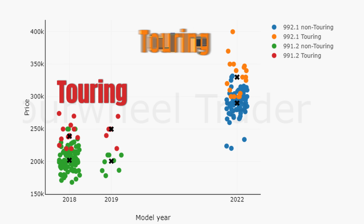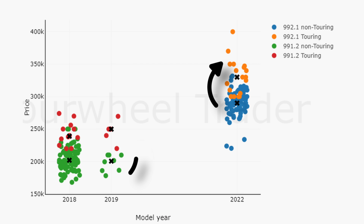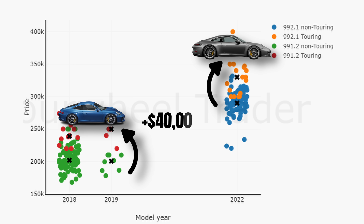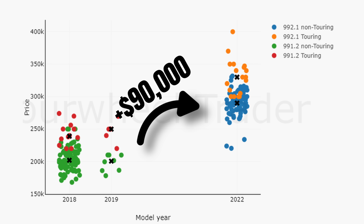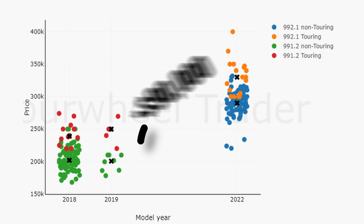Zooming in to the 991.2 and 992 generation, we can see that there are a lot of touring models at the top end of the market. For both generations, they demand a premium of approximately $40,000. It's also evident that the 992 is a significant step up in terms of price point — they demand a premium of $90,000 over the 991.2. And with that, we're up to date on the current market situation.